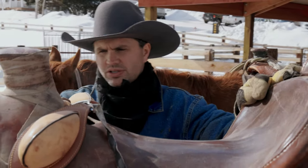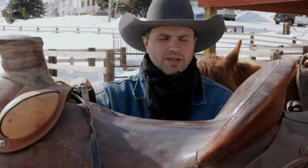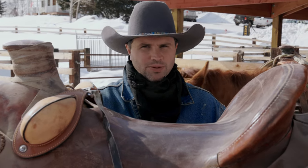In a couple years, when they get a little older and can do some of that stuff themselves, I plan on spending more time in the saddle.